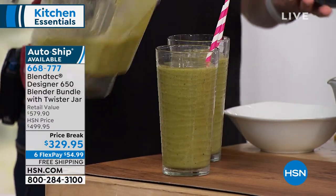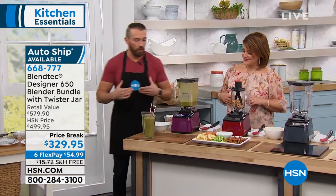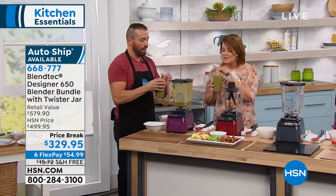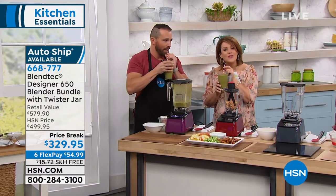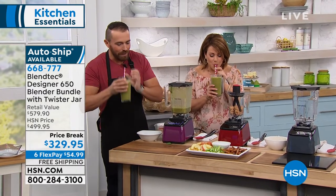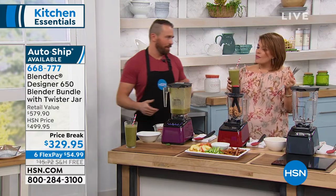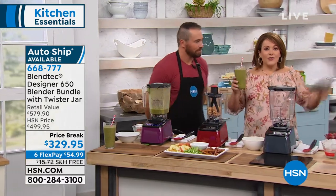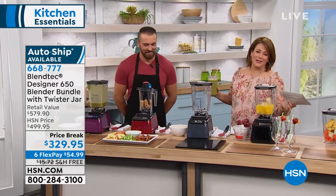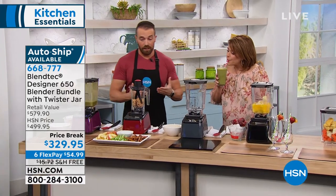Look at how smooth that is — no chunks, everything blended thoroughly. That's what restaurants are paying for. Go ahead and taste that. That's very refreshing, and your kids will never know there are greens in there. Starting your day like that — nobody's going to eat four pounds of broccoli or three bags of spinach; it's just not realistic. This is an easy way to get those greens in.